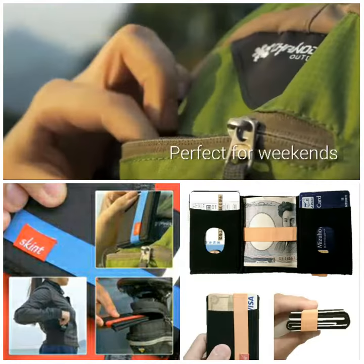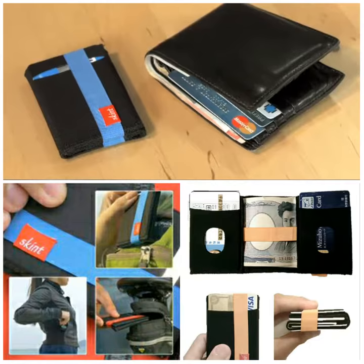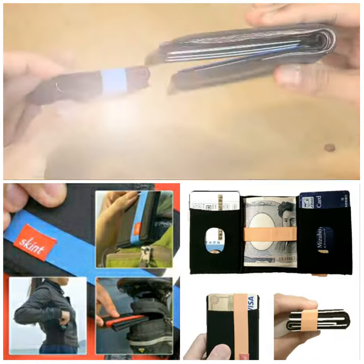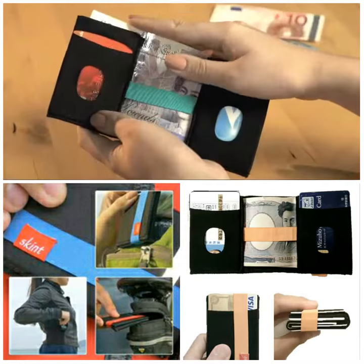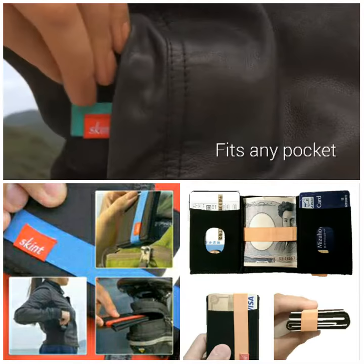The Skint Wallet is ultra lightweight and incredibly compact, perfect for the weekend warrior or frequent traveller. So much smaller than your expensive leather wallet, it's your perfect all-day companion when you have to travel light. The Skint Wallet is made entirely from soft-touch, stretchy fabric with an added security band that means your hard-earned cash stays firmly where it should. So small, it'll fit into any pocket.